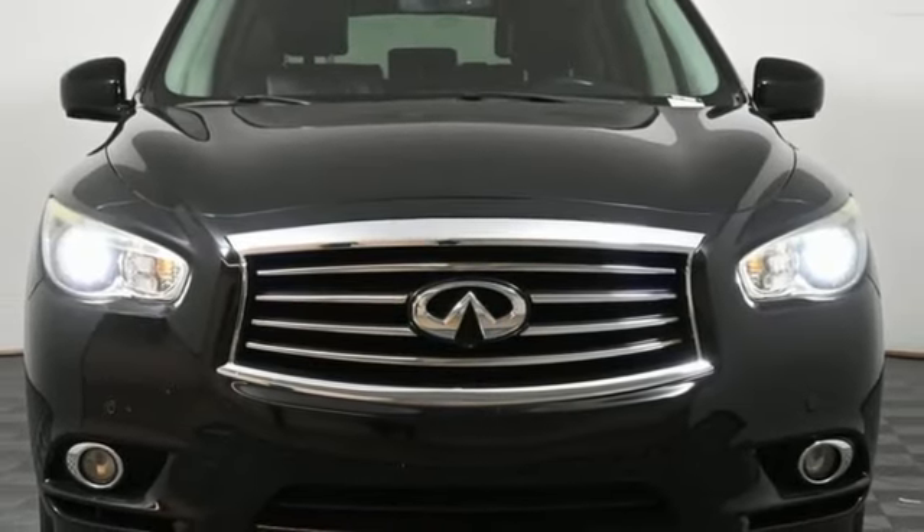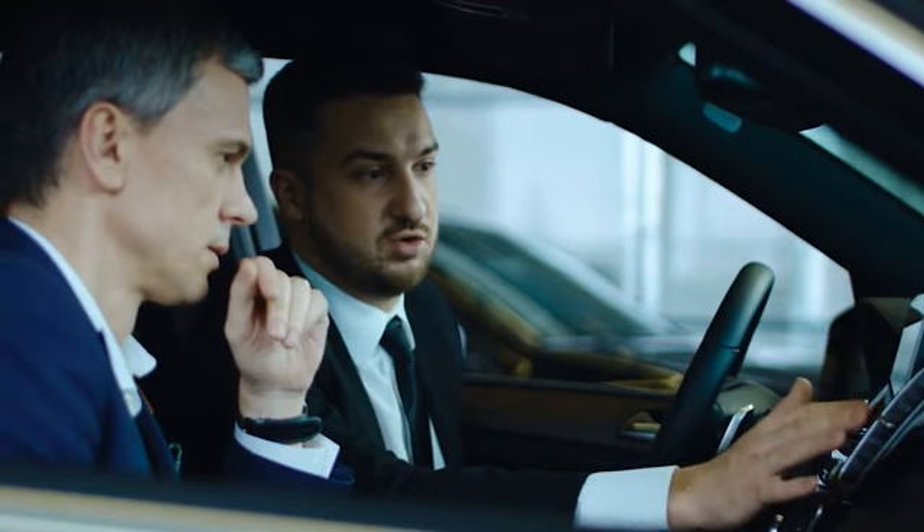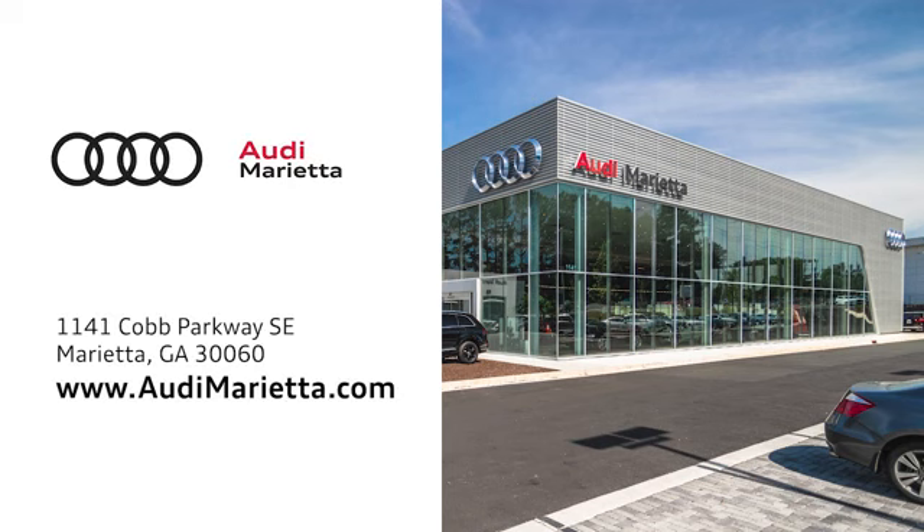There's even more to see in person. Take it for a test drive today. At Audi Marietta, we prove every day that buying a car can be an enjoyable experience. We're conveniently located on 1141 Cobb Parkway Southeast in Marietta, Georgia.